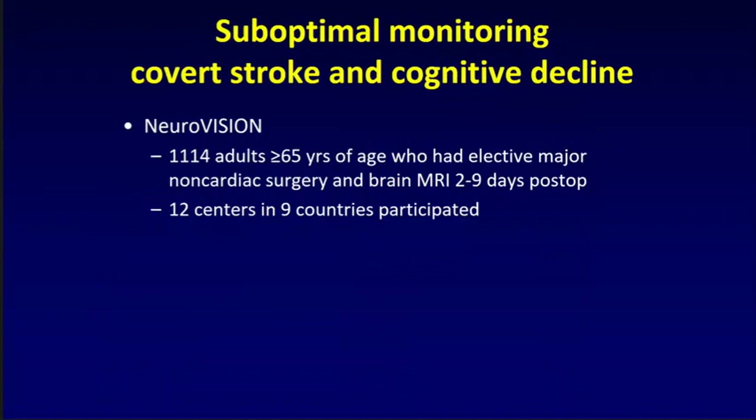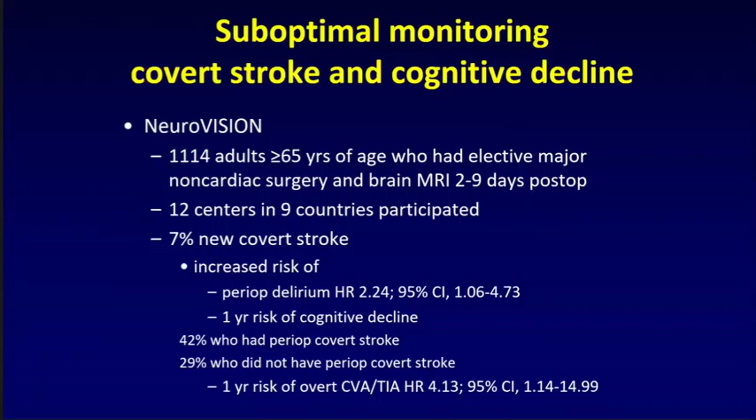Looking at cerebral vascular events in the surgical setting: we published a study in The Lancet this past summer called NeuroVision. We took 1,114 patients aged 65 or greater having elective non-cardiac surgery, did brain MRIs two to nine days after surgery across 12 centers in nine countries. 7% of patients using diffusion-weighted imaging had a new perioperative covert stroke. Those who had the covert stroke had a doubling of their risk of perioperative delirium, and at one year a substantially increased risk of cognitive decline — 42% with a perioperative covert stroke versus 29% without. They also had a four-fold increase in probability of an overt stroke or TIA in the coming year.